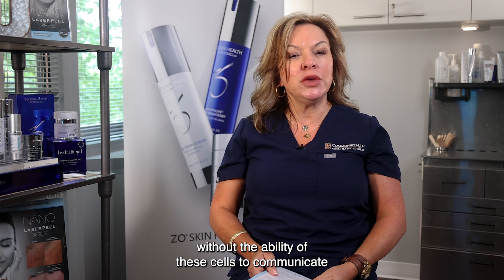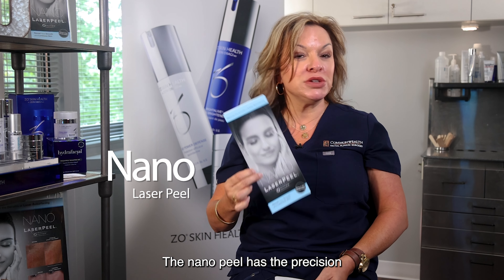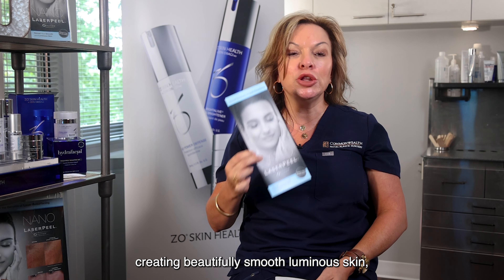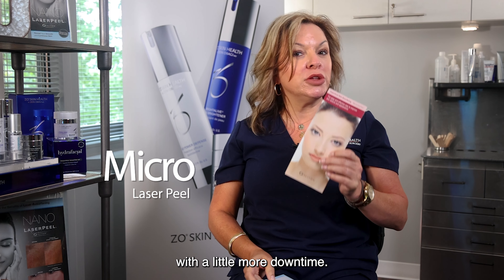Microdermabrasion and peels often don't get deep enough, and other lasers leave a layer of heat-damaged cells without the ability of these cells to communicate with deeper layers of the skin. The nano peel has the precision to work at just the right depth, creating beautifully smooth, luminous skin, while the micro peel goes a little bit deeper with a little more downtime.